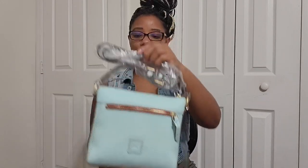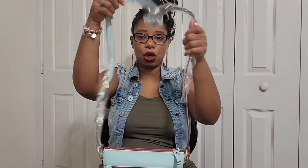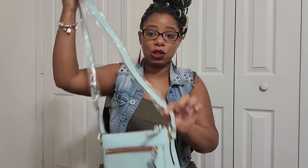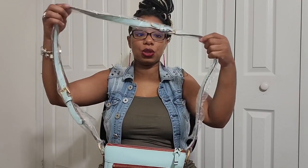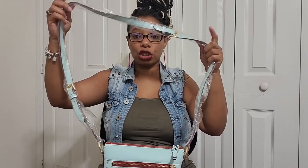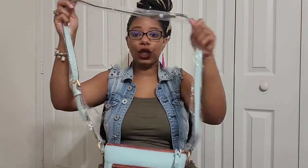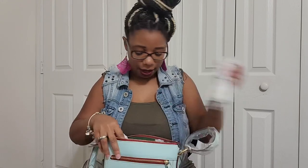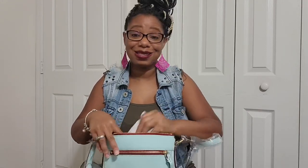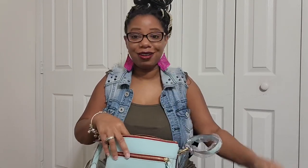So it does come with a crossbody strap. Now you cannot remove this — it's not detachable — but you can make it a short shoulder strap if you want to by taking out the middle strap, and you can make it shorter. All of that is in the video I'll link below. Just to quickly show you all the inside of this bag — it's so cute, y'all. I really, really love this bag color. It's gorgeous.